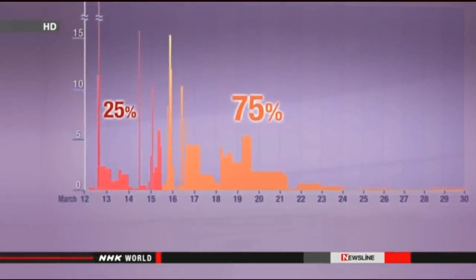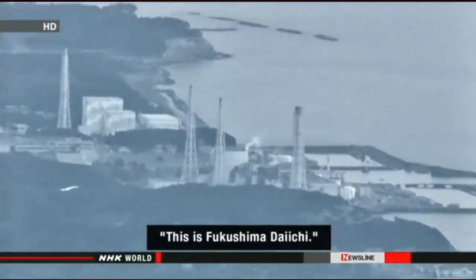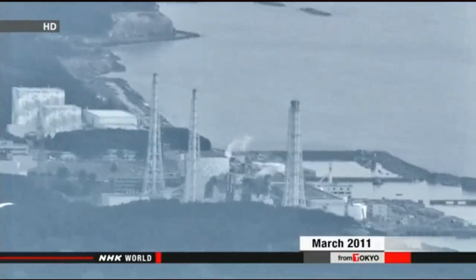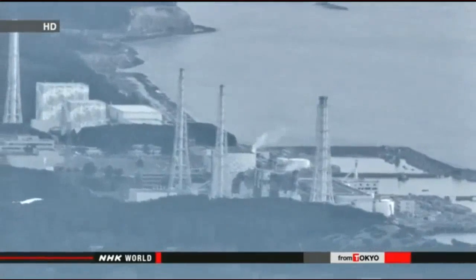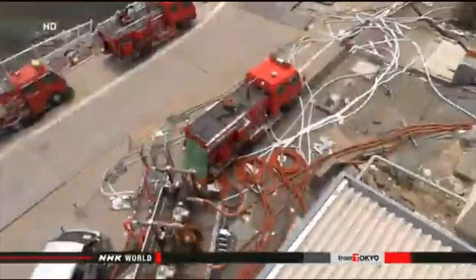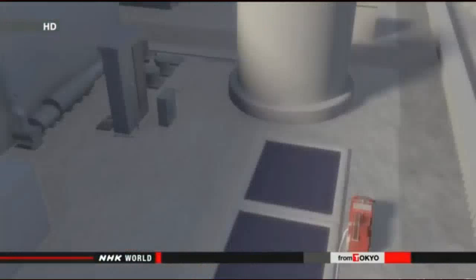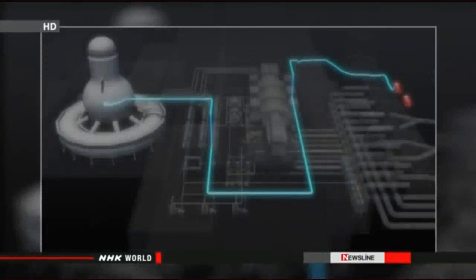Researchers analyzed why this happened. When the disaster hit, the nuclear plant lost its external power, making electric pumps for injecting water into the reactors useless. So workers used fire engines to spray water into the reactors to keep them from melting down. The fire engines pumped out 30 tons of water every hour, but an in-house investigation by the plant's operator shows only about 1 ton per hour reached the targets.